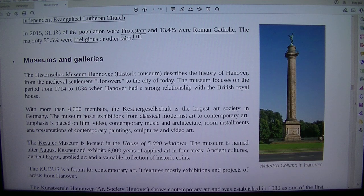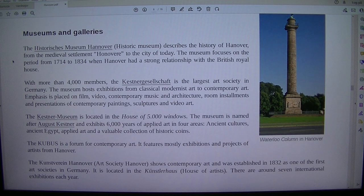In 2015, 31.1% of the population were Protestant and 13.4% were Roman Catholic. The majority, 55.5%, were irreligious or of other faith.